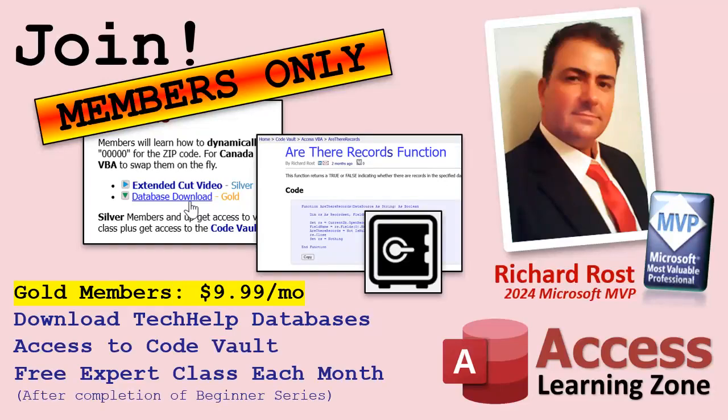You can search for whatever you're looking for — DLookup Plus, for example, is one of my favorite functions. It'll take you right to an explanation of how it works and then give you a link to the code. It's all in the code vault. Plus, gold members get a free expert level class each month after you finish the beginner series. You have to take them in order, so after you finish beginner 9, you get expert 1, expert 2, expert 3 — one a month.